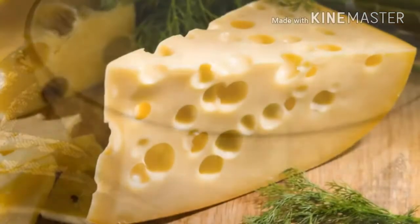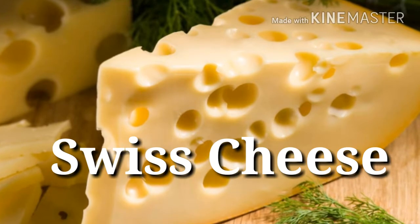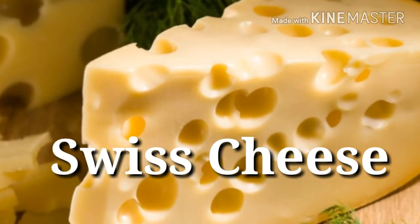3. Swiss cheese — Protein power: 8 grams per 1 ounce. Ounce for ounce, Swiss cheese provides more protein than other commonly available varieties in the supermarket, making it a muscle-friendly option for your sandwiches and burgers.